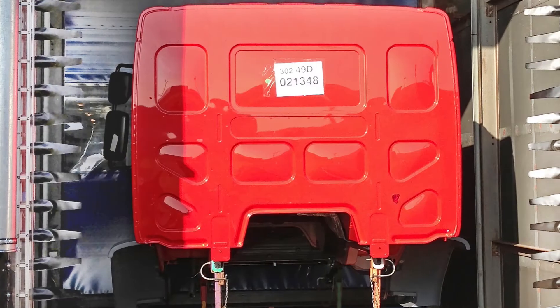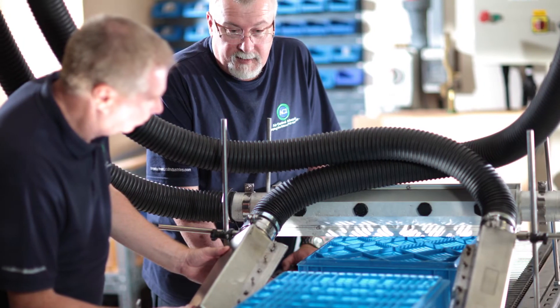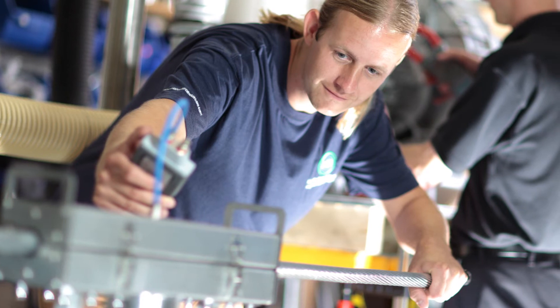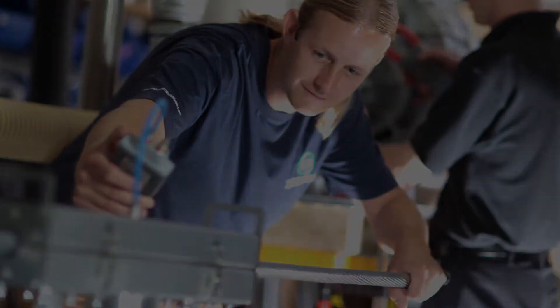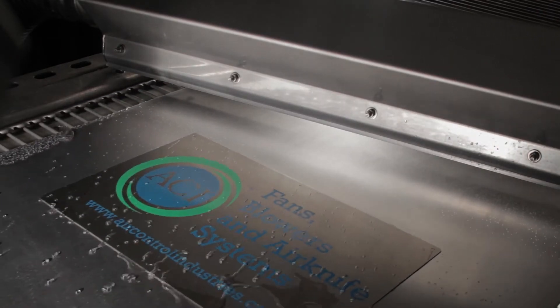Some products demand more vigorous air movement action, and for these, ACI's reciprocating nozzles are an effective solution. Contact ACI now or visit www.aircontrolindustries.com to find out more.